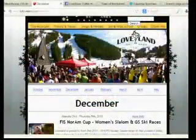Something for everyone. The website is skiloveland.com — that's the place to find all the details, event calendars, everything like that. Skiloveland.com — you can find everything Loveland.